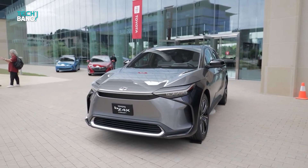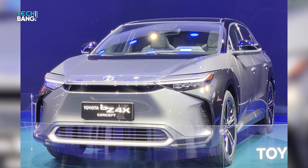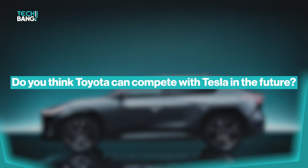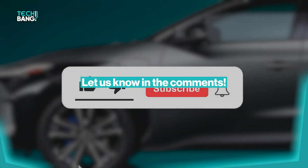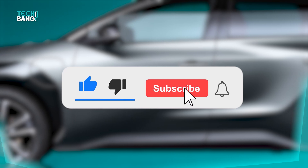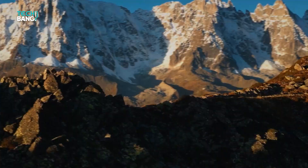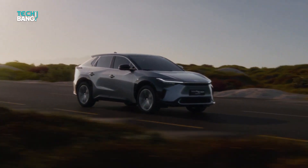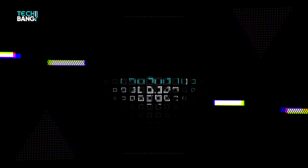We're super thrilled for the release of this car, and we're sure you are as well. What's your favorite feature of this car? And do you think Toyota can compete with Tesla in the future? Let us know in the comments, and if you're new here, please don't forget to like and subscribe. The all-electric Toyota BZ4X is here — we'll see you next time.